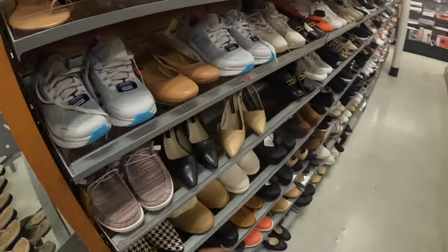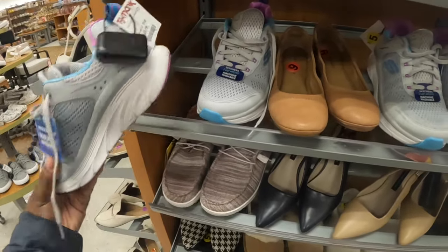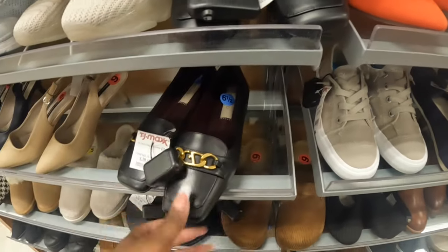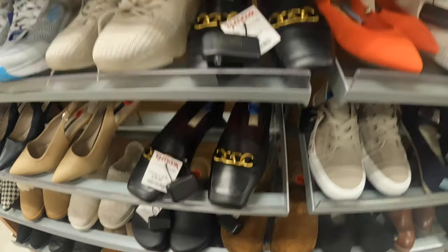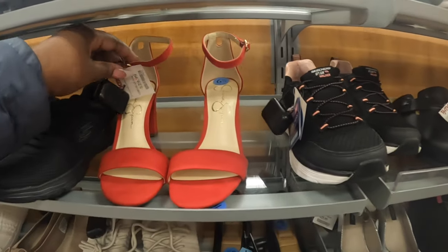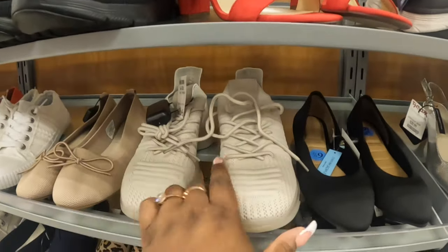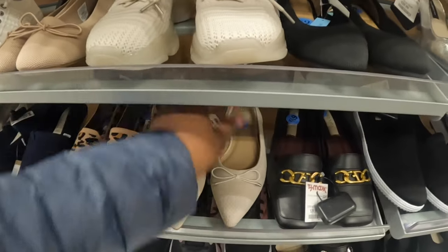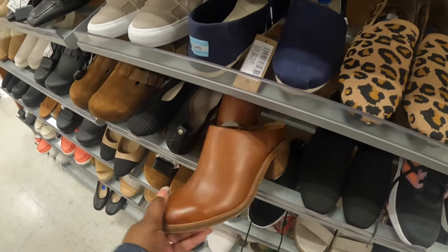Let's see what they have in shoes. Sketchers are $50. Spring Step is $40. Look at the Jessica Simpsons — these are $30. The Cushion Air and Esprit are $20. Another pair for $20, and one more for $25.